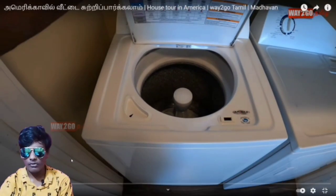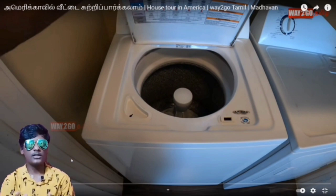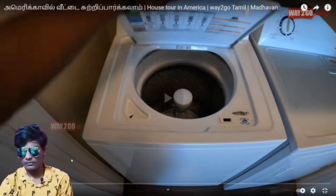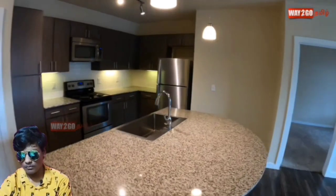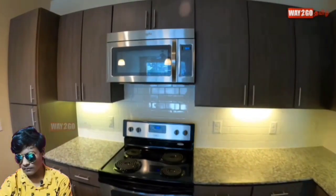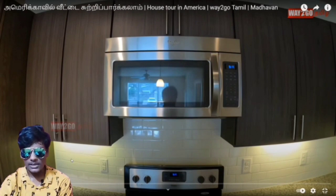This washing machine — I will review this washing machine. If you have to go to the kitchen, the kitchen is fully furnished. I will review it. I will review this kitchen.